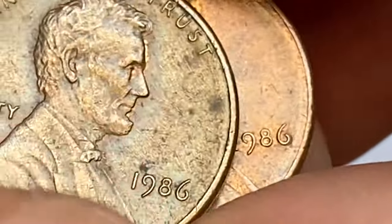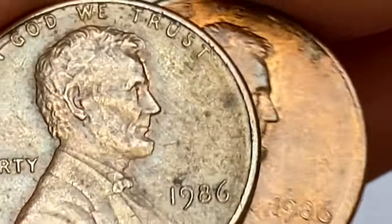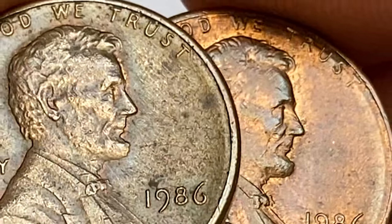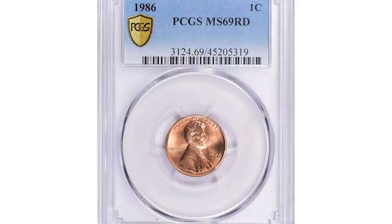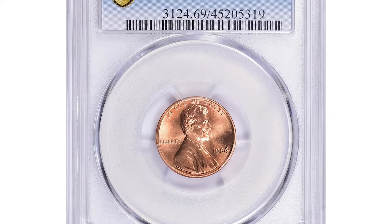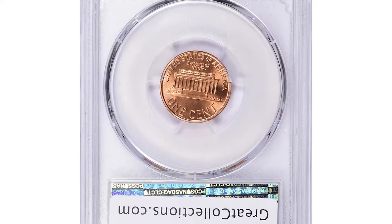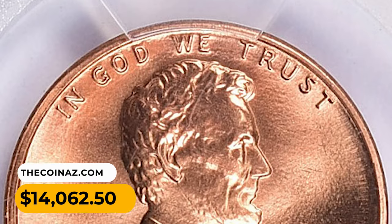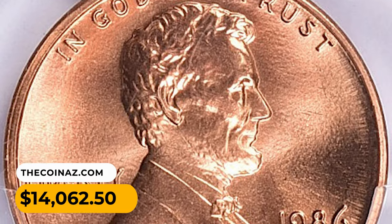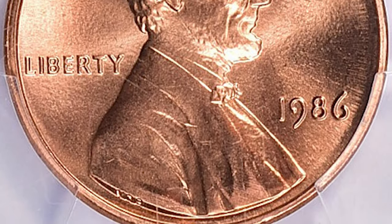Anything above MS68 is considered rare. PCGS reported just 2 cents in MS69, and the guide price is over $12,000. This is probably the most expensive red specimen — an MS69 gem with immaculate surfaces radiating vibrant red luster — and this lot realized $14,062.50 with buyer's fee at Great Collections auction.